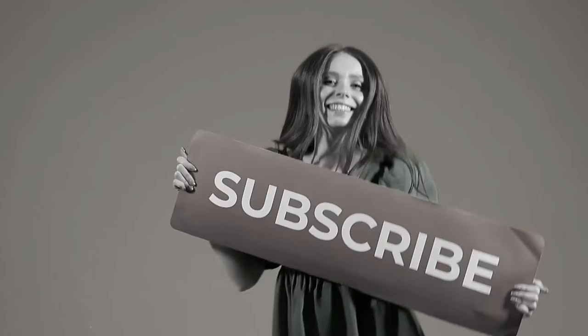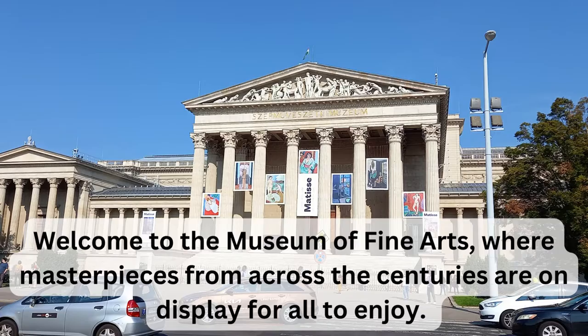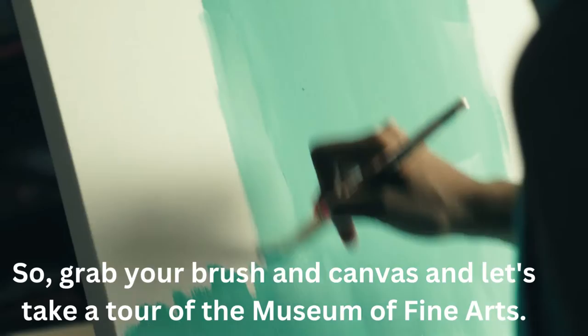Welcome to the Museum of Fine Arts Budapest Hungary, where masterpieces from across the centuries are on display for all to enjoy. So grab your brush and canvas and let's take a tour of the Museum of Fine Arts.